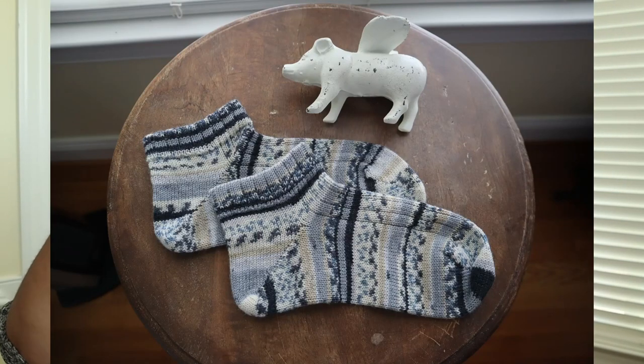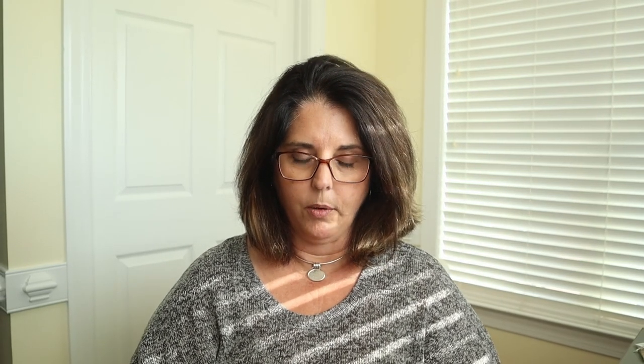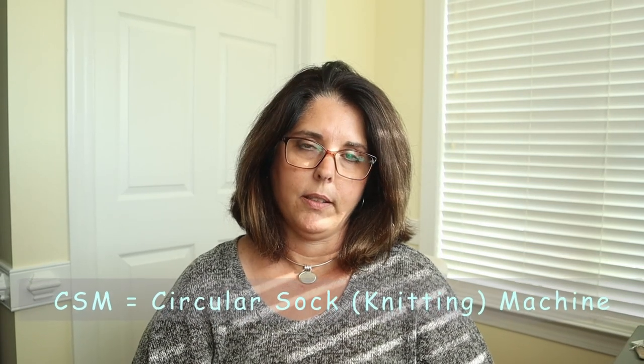The only finished object I have today is the circular sock machine shorty socks. The pattern I used was by Karen Ramel, who is CSM Love — it's for mock rib hung hem shorty socks, and that pattern is available on her website and I believe on Ravelry as well. If you have a circular sock machine or are interested in one, her channel is really great and it's a wealth of tutorial information for CSM owners.